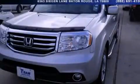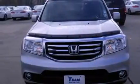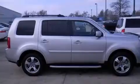This is a 2013 Honda Pilot — Safety, Space, and Comfort. It has a 3.5-liter, 6-cylinder engine and a 5-speed automatic transmission.